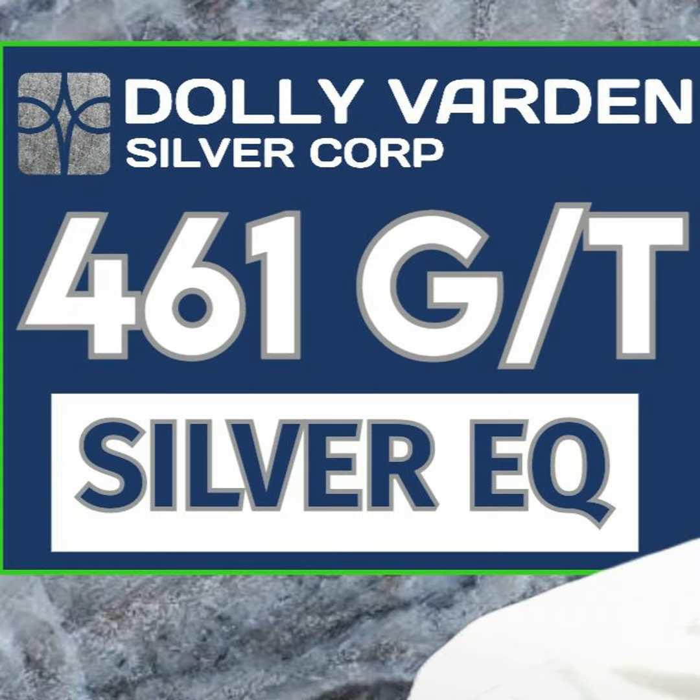That's encouraging news as the value proposition continues to increase. Let's revisit those headline numbers one more time for hole 375. It's 461 grams of silver equivalent over 27 meters — that was the headline hole.